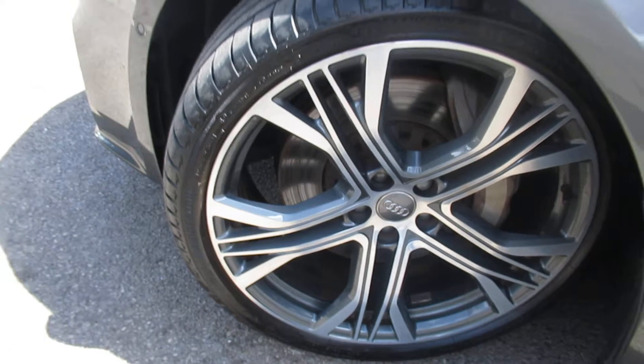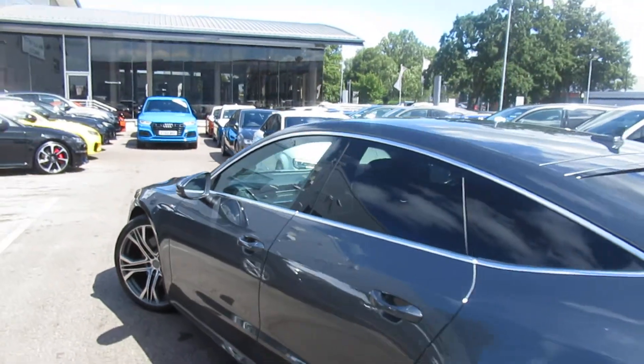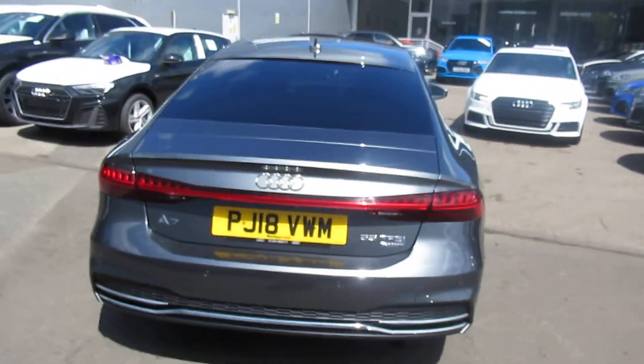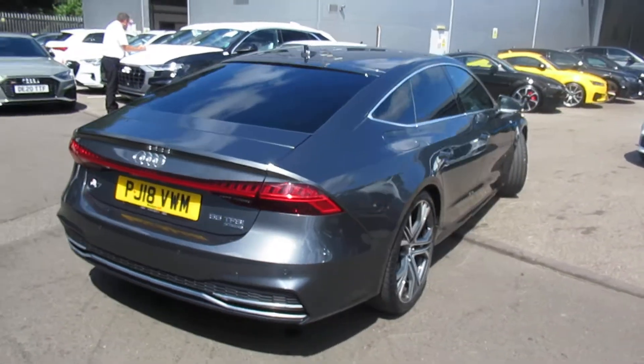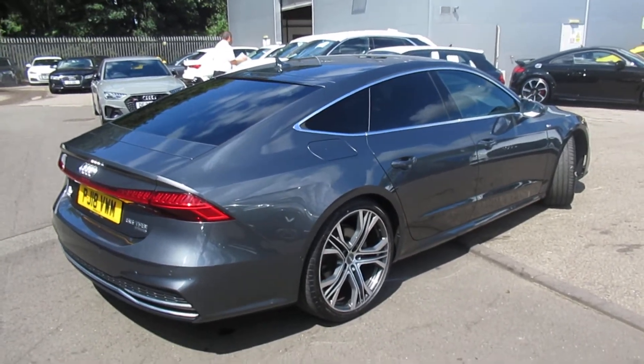21 inch multi-spoke alloy wheels, chrome strands on the exterior windows with the privacy glass and the B-pillar with full electronic power tailgate and LED backlights. This is an Audi user-approved vehicle, so you will get two years warranty and two years roadside assistance.